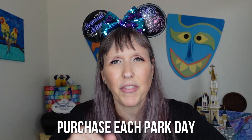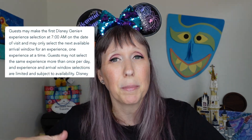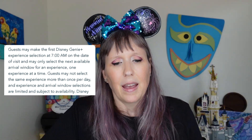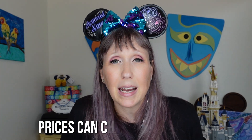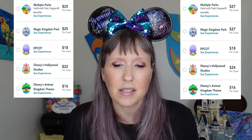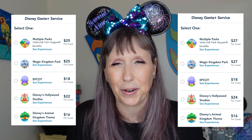But then they roll out this. You still have to purchase Genie Plus on that day, somewhere between midnight and 7 a.m., on each and every park day. And second, prices are still date-based, meaning the price today might not be the price tomorrow. Prices are going to go way up during peak or holiday season when parks are super crowded, so it's not a set price.